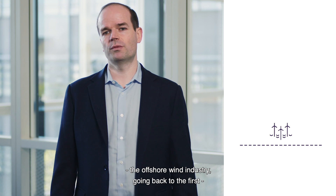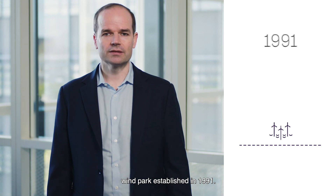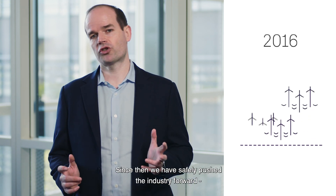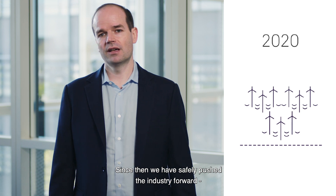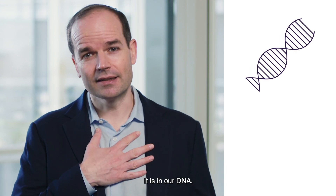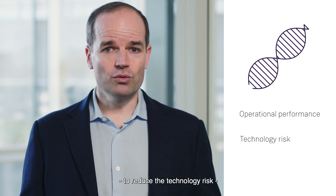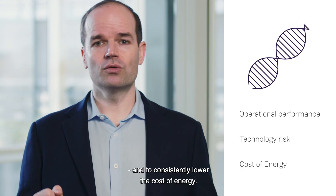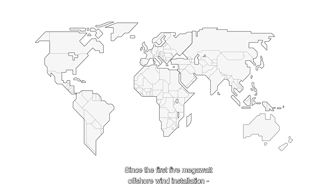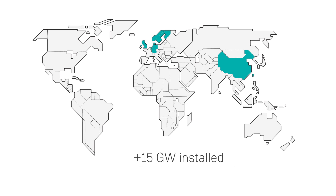Siemens Gamesa has helped pioneer the offshore wind industry, going back to the first wind park established in 1991. Since then, we safely push the industry forward, with all the benefits to society that have come along with it. It is in our DNA — we are driven to improve operational performance, to reduce technology risk, and to consistently lower the cost of energy. Since the first 5 megawatt offshore wind installation in Denmark, we've installed over 15 gigawatt of offshore wind globally.